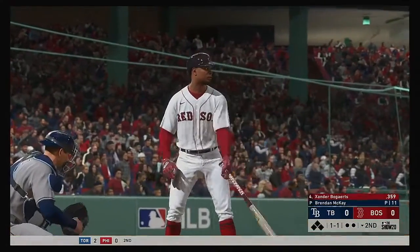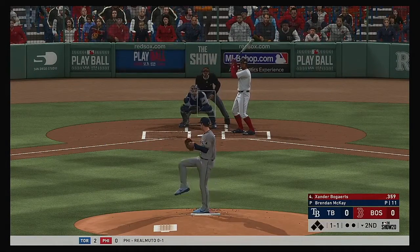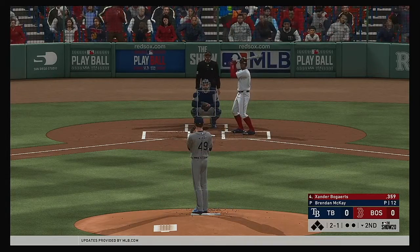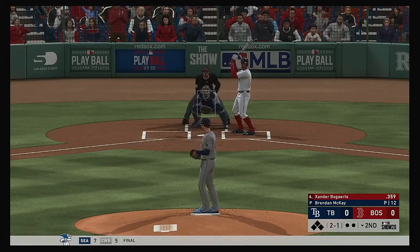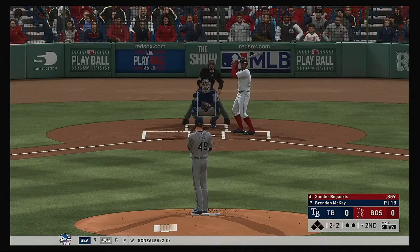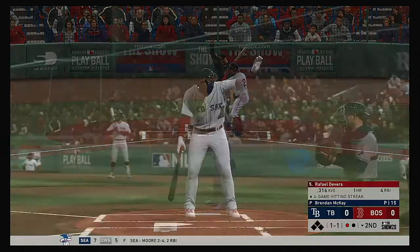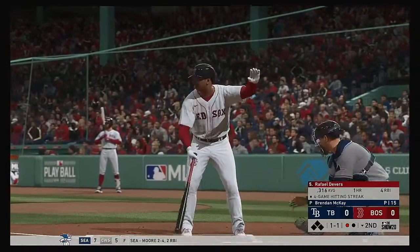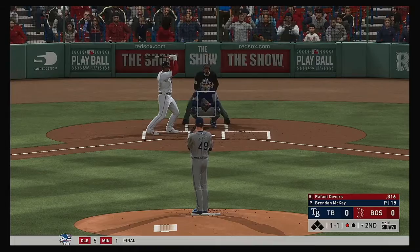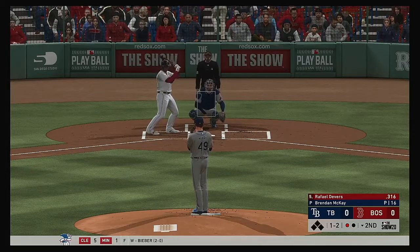Here's Xander Bogaerts — he was one of the stars from yesterday's game with three hits in the victory. Two and two — a crucial count for both pitcher and hitter. What was your approach on the mound in that count? He is still pitching for the strikeout here. The last thing you want to do is fall behind 3-2. Got him to chase out of the zone — Xander Bogaerts becomes the first out here in the bottom of the second.